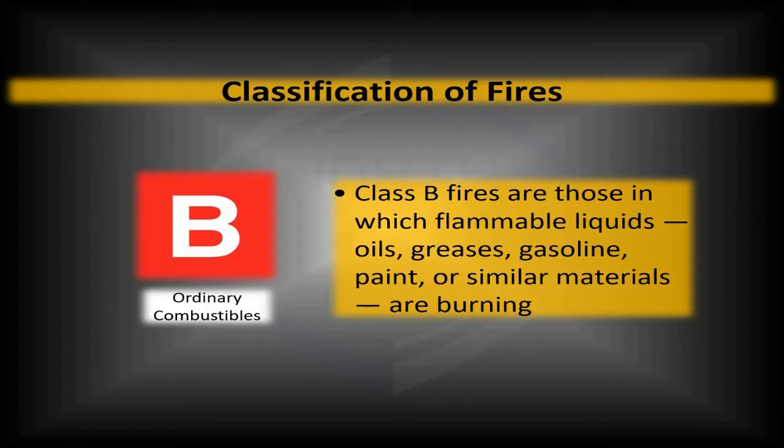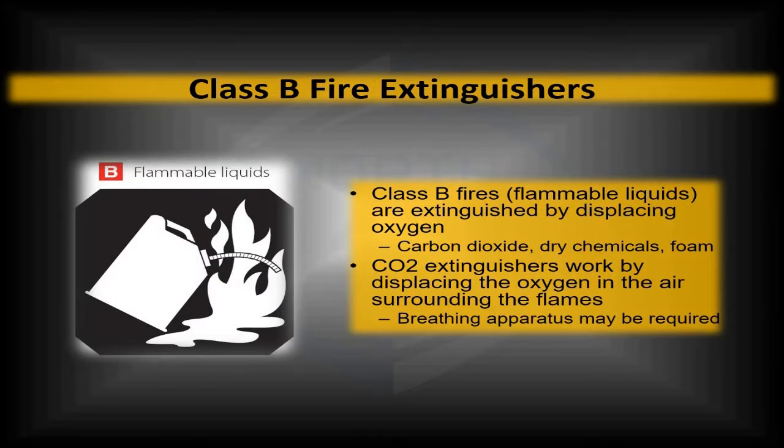Class B fires are fires that involve flammable liquids — could be flammable oils or greases, gasoline, paint, things like that. Things you would not put out with water. We've all heard the adage: if you put water on a grease fire, not only do you not put it out, you've made the fire load bigger. So we want to make sure we're using the proper fire extinguisher on a Class B fire. Probably the most common is going to be your CO2 fire extinguisher, but there are also dry chemicals and foam that can be used as well. It's worth noting that all three of these types that could be used to put out a Class B fire could also be used to put out a Class A fire — not always true going into Class C, but we'll talk about that.